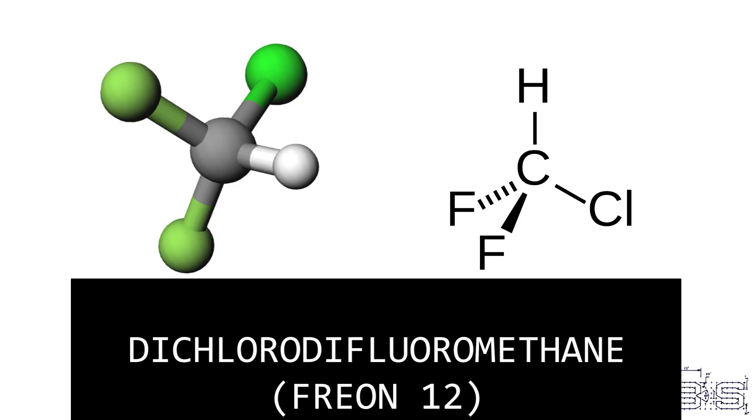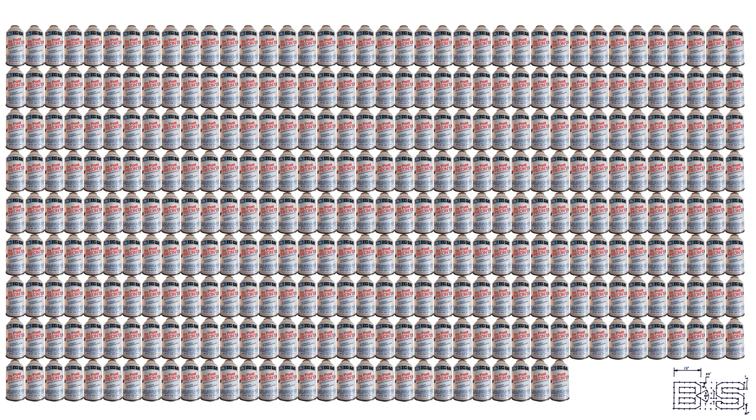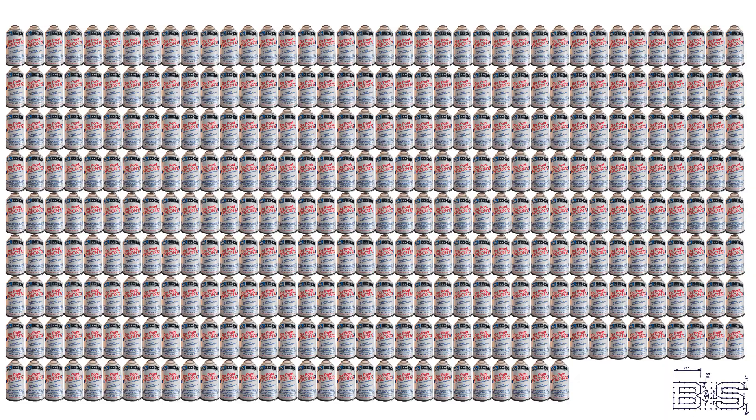Now let's move on to the refrigerating plant of the USS North Carolina. This system uses the refrigeration cycle to transfer heat out of the cold storage compartments and into the sea. For the refrigerant, it used dichlorodifluoromethane, or R12, also known as Freon 12. It would take 333 twelve-ounce cans to fill this monster of a system.